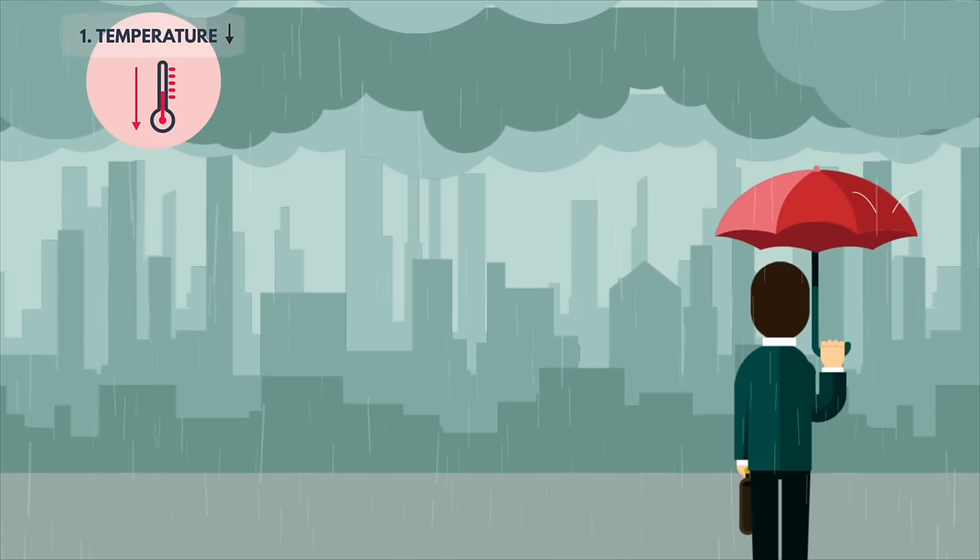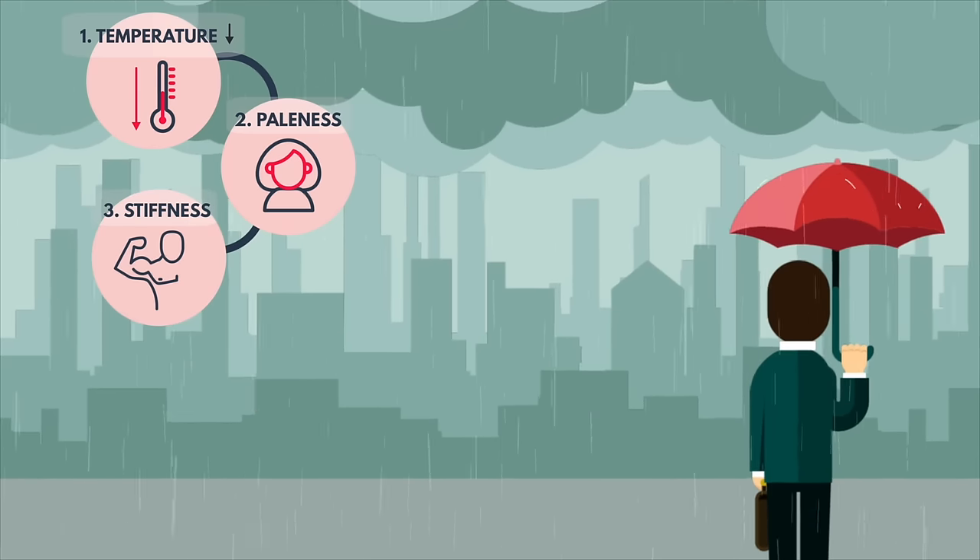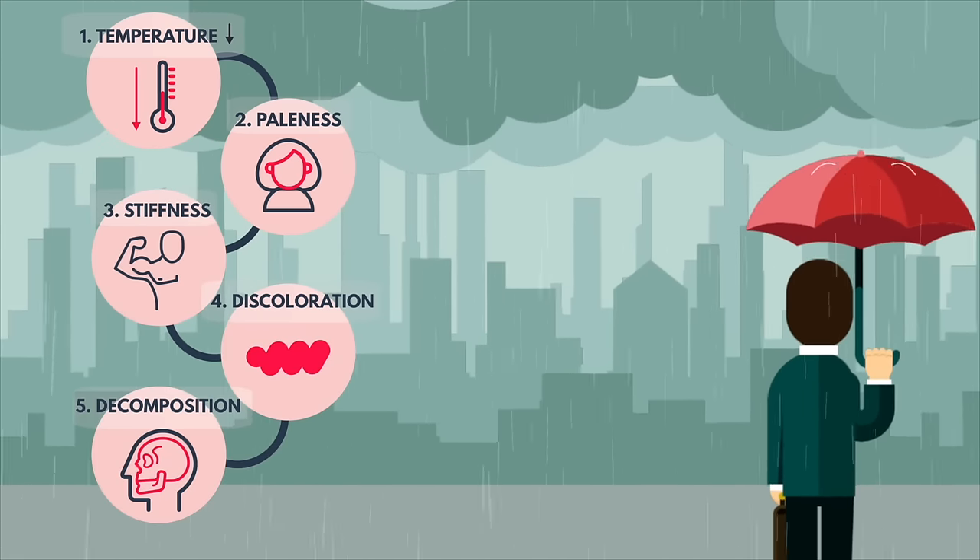In this video I will walk you through the changes the body undergoes from the moment a person dies right through the various post-mortem stages.